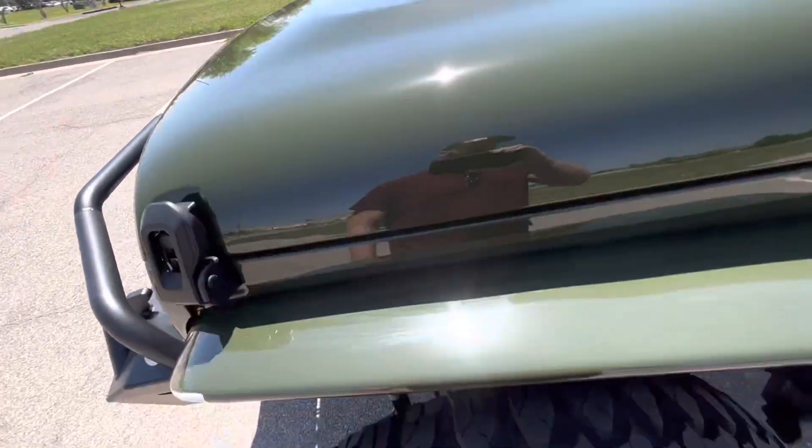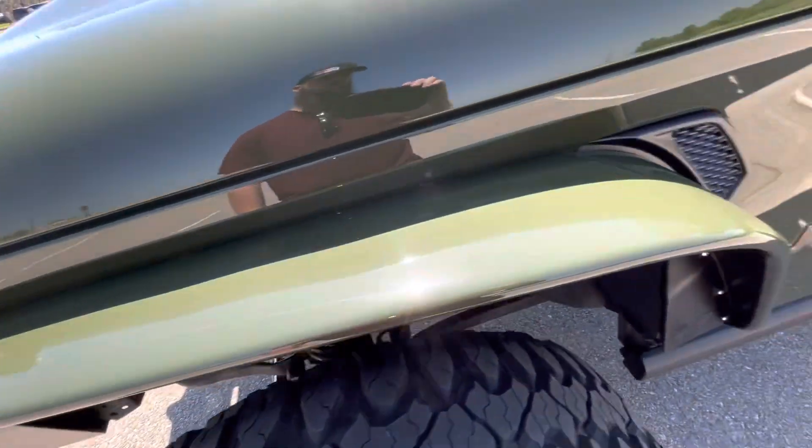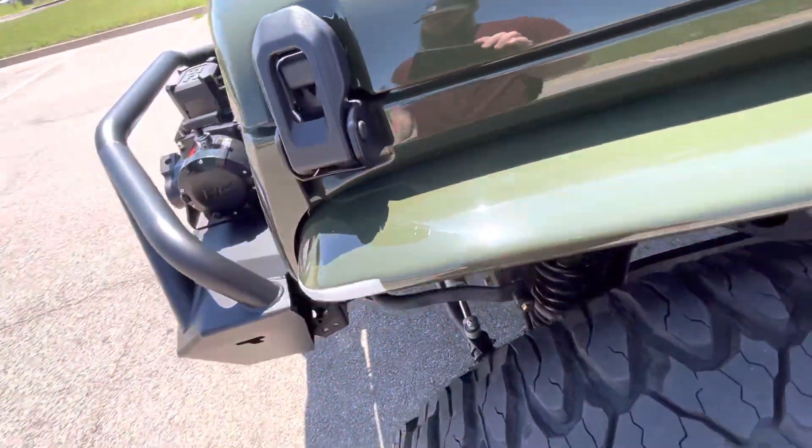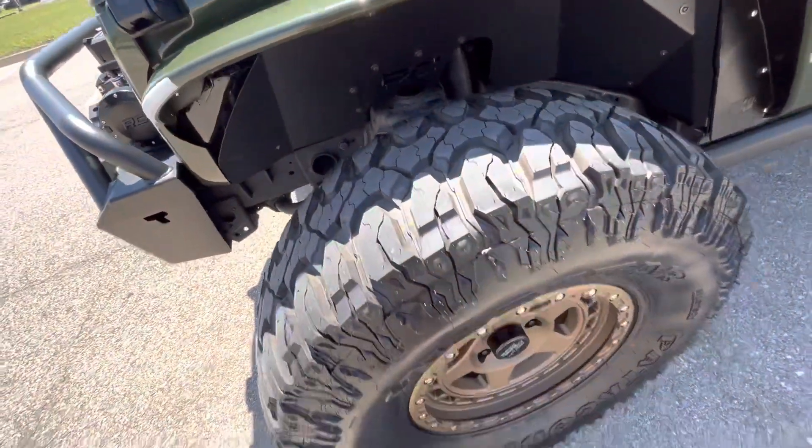All the powder coat on the front end looks really good — no chips, scratches, or scuffs on the front. Front driver's side fender area looks great, no chips or issues with anything.